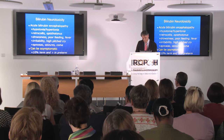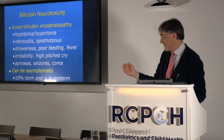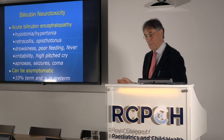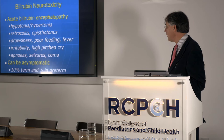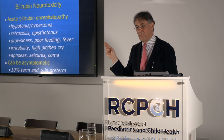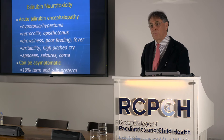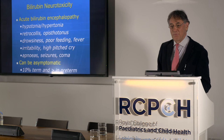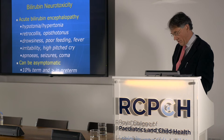Bilirubin neurotoxicity — the acute signs in babies ultimately developing the long-term features of kernicterus are listed here. If a baby's jaundiced and showing any of these features, alarm bells should ring: changes in tone, posturing. The baby in that earlier slide with an arched back had opisthotonus — back-arching hypertonia — which is an acute feature of bilirubin toxicity.